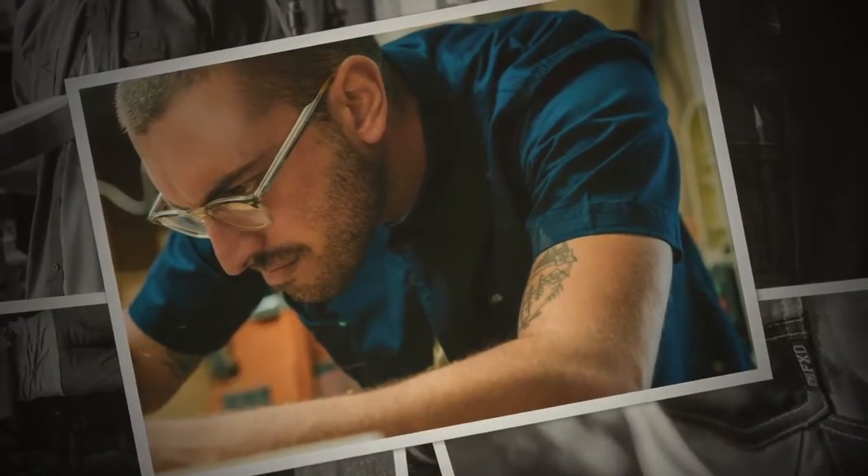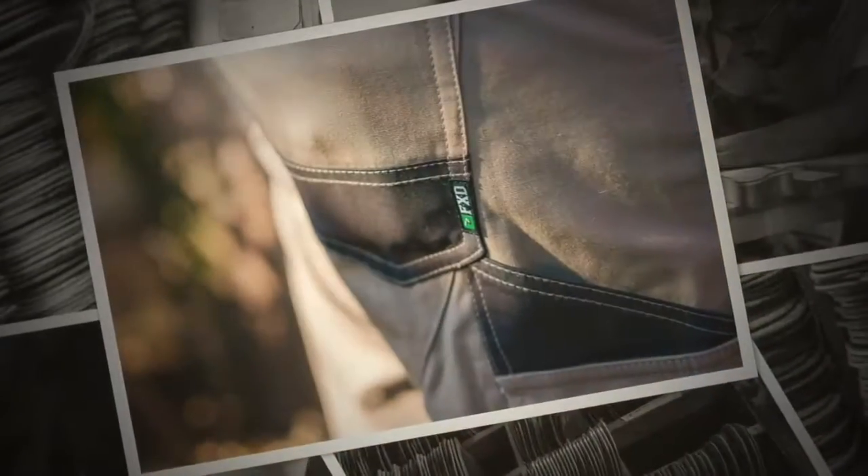Now the FXD shirts have a lot of cotton in them, but they also have a bit of stretch and they come in a variety of colors. Yes, that's correct — they are tailored fit, they have 360 degrees stretch, and they come in three different colors: navy, khaki, and black.